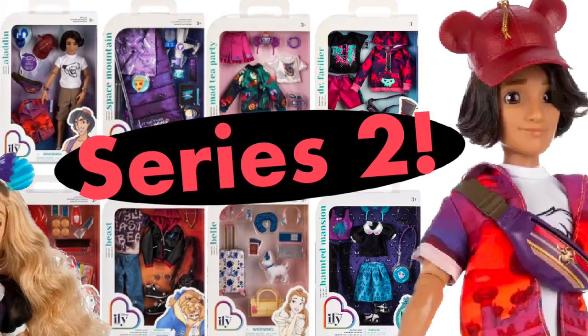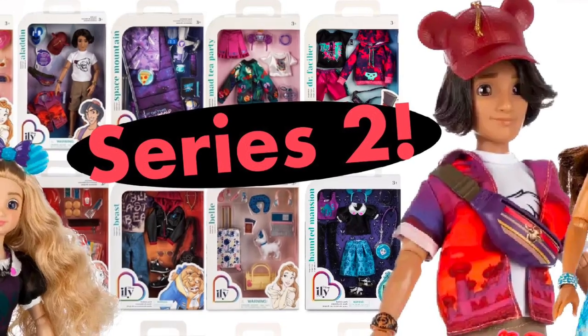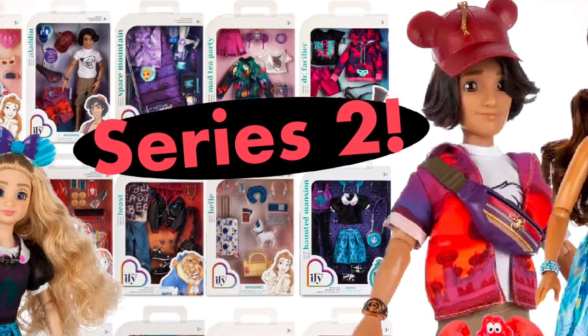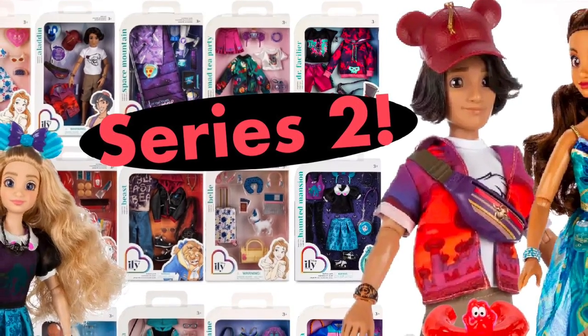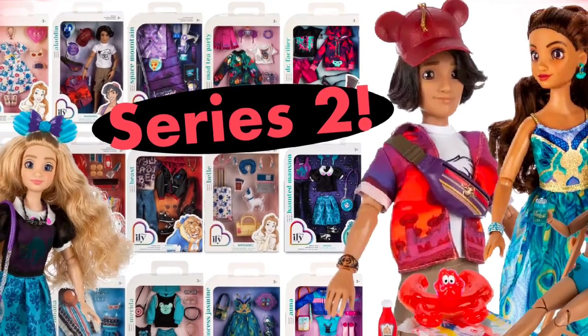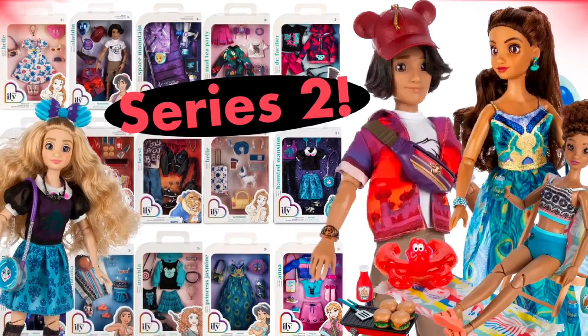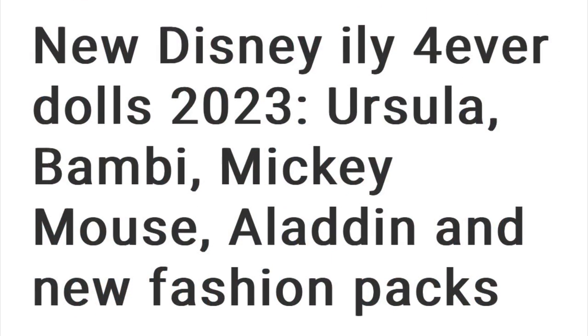Hey cuties, Peachy here! Welcome back to a new video. In this video we're gonna get into all the latest Disney ILY Forever series two releases, including new fashion packs, new accessory packs, and our very first Disney ILY Forever boy fashion doll. So stay tuned and let's get into it.